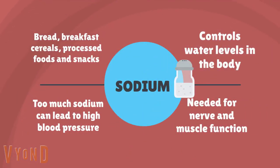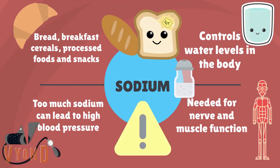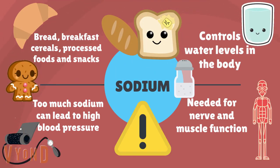Finally, we have sodium, which is more commonly known as salt. We can find it in breads, breakfast cereals, and processed foods. It controls the water levels in our body. It is needed for nerve and muscle function. We have to be careful — if we consume many foods that are high in salt, we can develop high blood pressure.